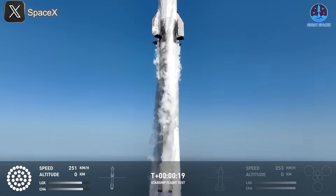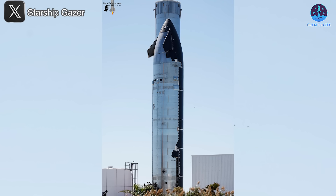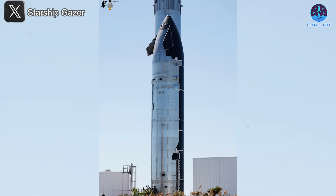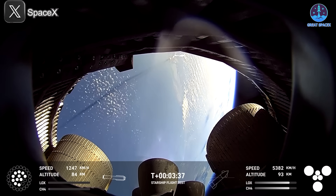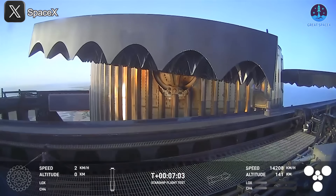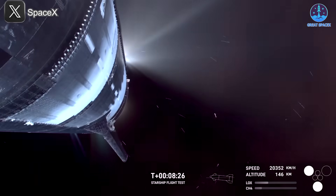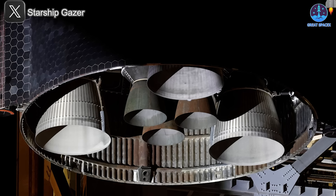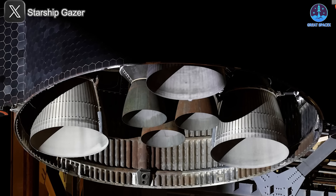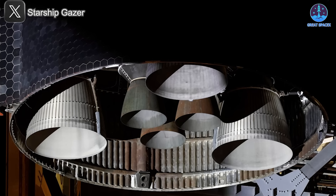Flight 8 is over, and now the focus shifts to Flight 9. One of the most critical tasks ahead is addressing the issues that led to past failures. Among these, engine problems remain a top priority, both for Super Heavy and Starship. While Super Heavy successfully completed its catching attempts, the engine failures on Starship ultimately cut its journey short. To ensure full success in the next flight, SpaceX must drastically improve and upgrade its engines, but first it's essential to understand what went wrong.